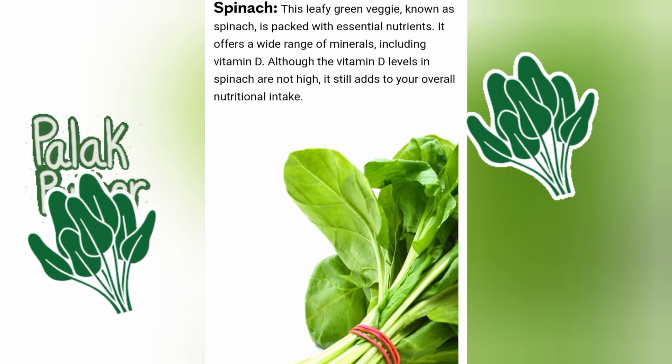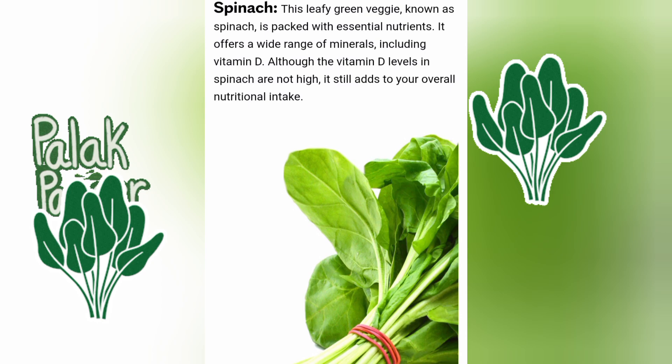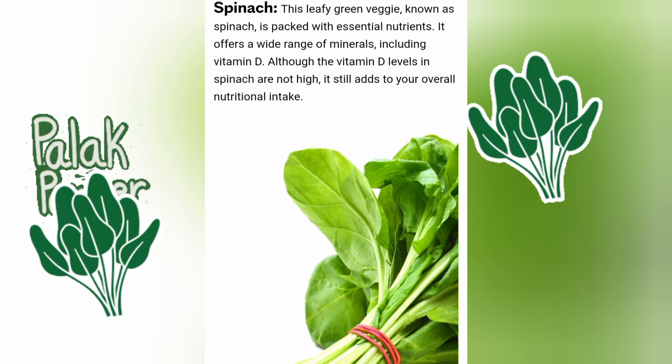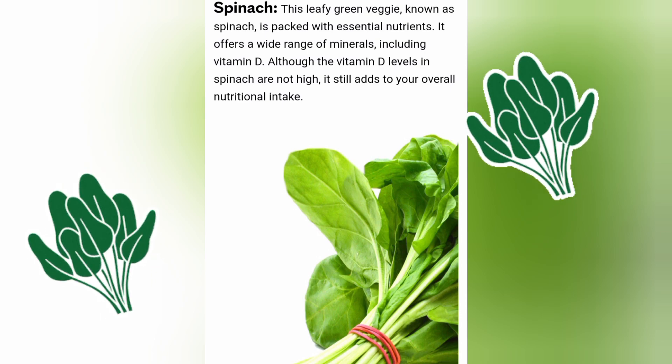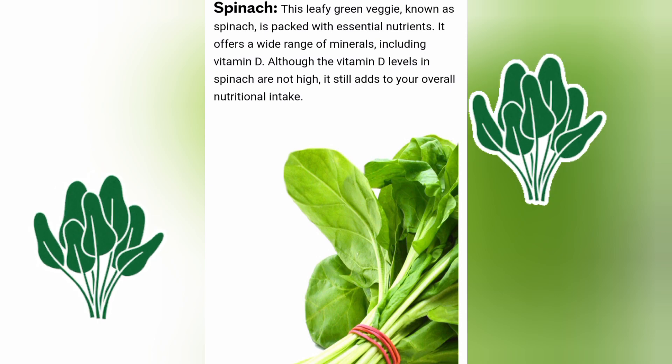Spinach. The leafy green vegetable known as spinach is packed with essential nutrients. It offers a wide range of minerals including vitamin D. Although the vitamin D levels in spinach are not high, it still adds to your overall nutritional intake.